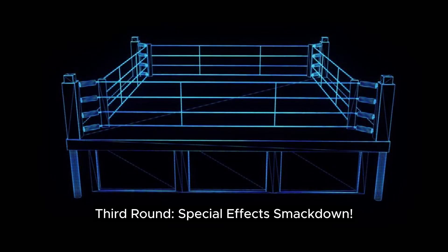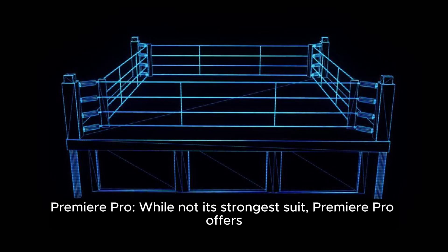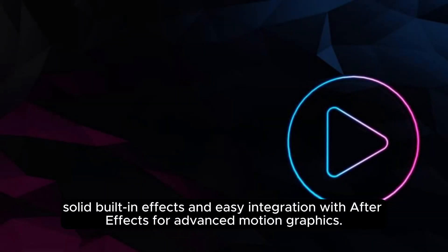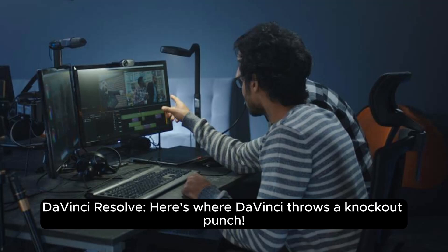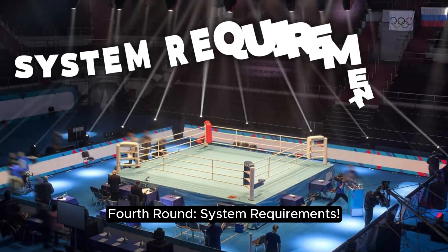Third round: special effects smackdown. Premiere Pro, while not its strongest suit, offers solid built-in effects and easy integration with After Effects for advanced motion graphics. DaVinci Resolve throws a knockout punch here — Fusion, its built-in VFX tool, is a powerhouse for creating Hollywood-level special effects, all within the same software.